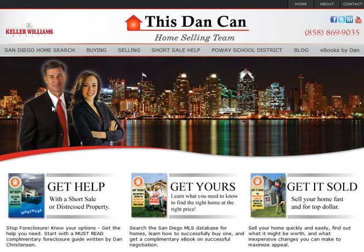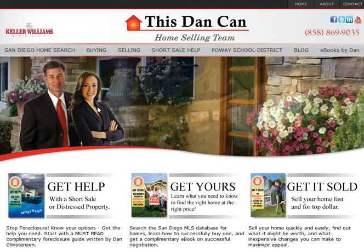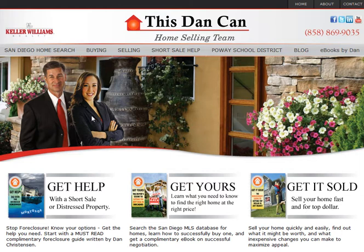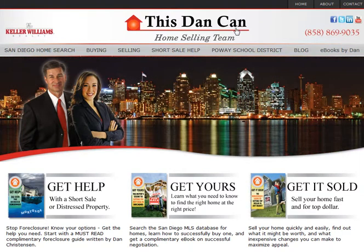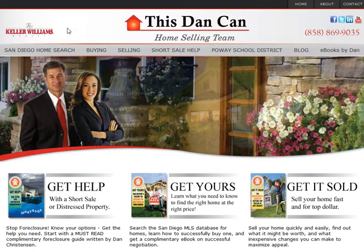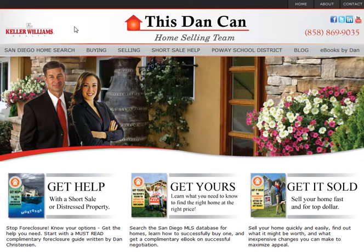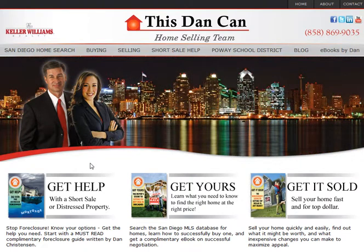You all recognize this guy here, and you may or may not know, this is my daughter Jessica. She's been working for me for about the last year and a half but just recently got her real estate license, so we're very excited about that. Together we are the Dan Kahn home selling team, and we aim to be San Diego's premier father-daughter real estate team. You'll also see that we are now working with Keller Williams Realty — we moved from REMAX about six months ago. Nothing against REMAX, but this move has been a great move for both us and our clients. Just a terrific company.